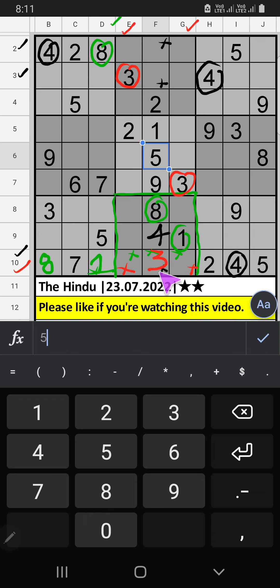Tenth row, two numbers are remaining: six and nine. They will come in one of the two cells — we will confirm later. Column F, two numbers are remaining: six and seven. They will come in one of the two cells — we will confirm later.